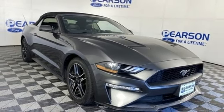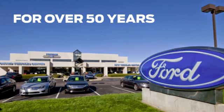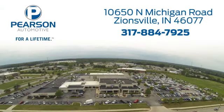The time is now. See it for yourself today. Pearson Ford — for over 50 years we've continued to focus on providing a great experience for our customers. We're conveniently located at 10650 North Michigan Road in Zionsville.